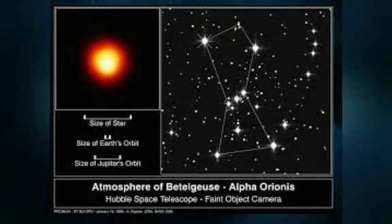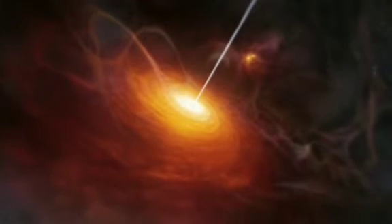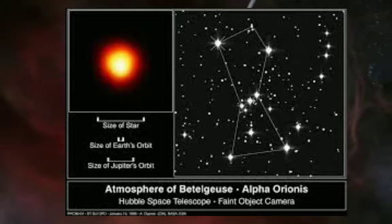Betelgeuse is a red giant. It is about 20 times as massive as the Sun, about 14,000 times brighter than the Sun, and about 600 light years away from Earth.